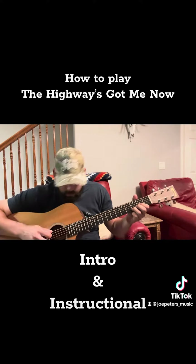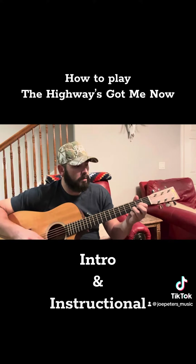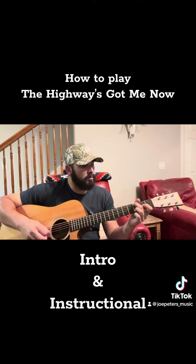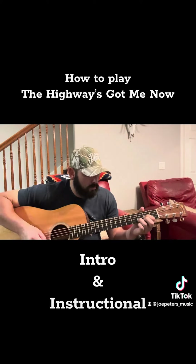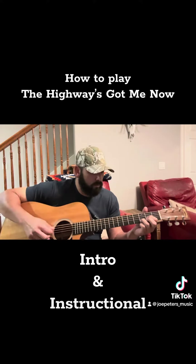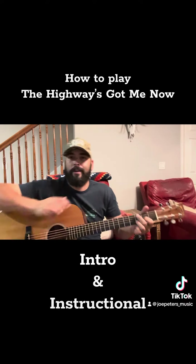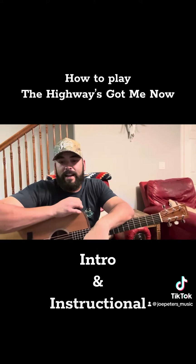This is how I do that lick. A better guitar player would probably sharpen that up a little bit, but essentially that's how I do that intro.